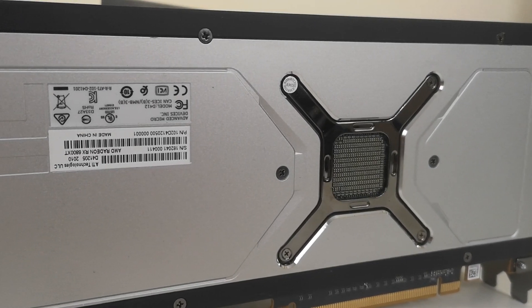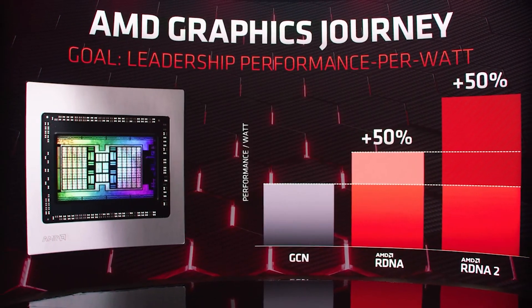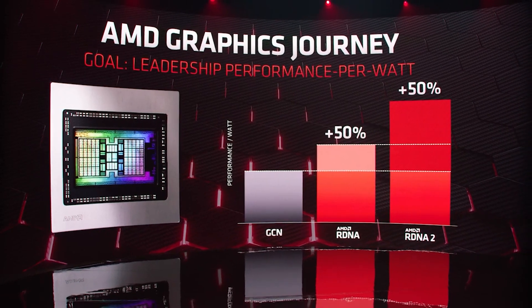Just a couple of other small things for RDNA 3. The TBP — total board power figures — seem to have increased for the reference designs. It's gone from 375 to 405 watts, with custom boards from the likes of MSI or PowerColor going up to 450 watts. This seems to be an increase, because I'd previously heard the top flagship was only 375 watts. So either AMD have increased the figures, or one of those two figures has always been wrong. It's going to be quite interesting to see how all of this turns out, with AMD and Nvidia vying for performance.